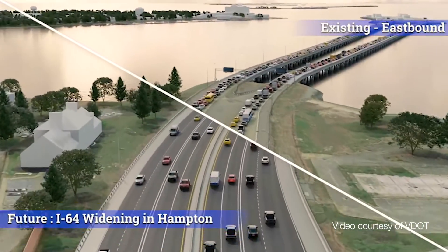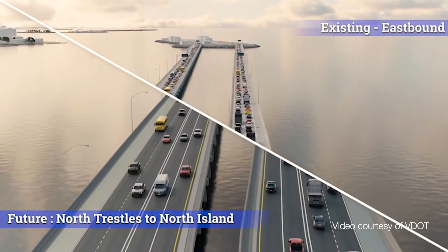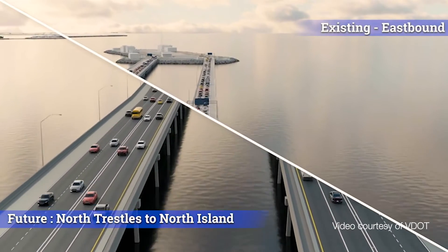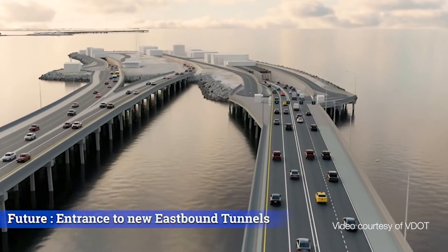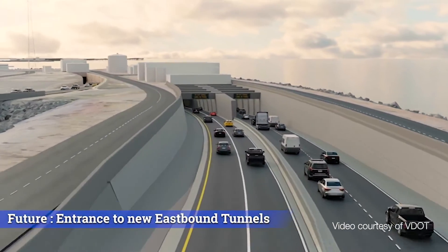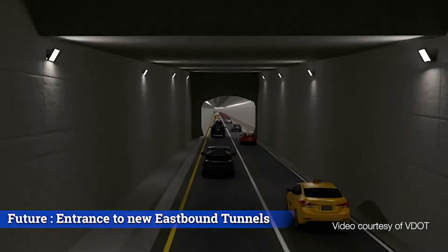Thank you very much for having me. This transformative project will widen the current four-lane segments along nearly 10 miles of I-64 between Settlers Landing Road in Hampton and I-564 in Norfolk. Two twin-lane tunnels are under construction to accommodate four lanes of traffic each way, for an eventual total of eight lanes of capacity across the James River. The project's total budget is over $3.9 billion, making it one of the largest infrastructure projects in the country.